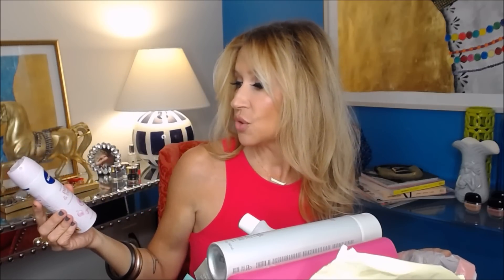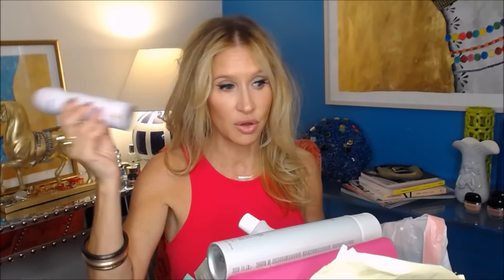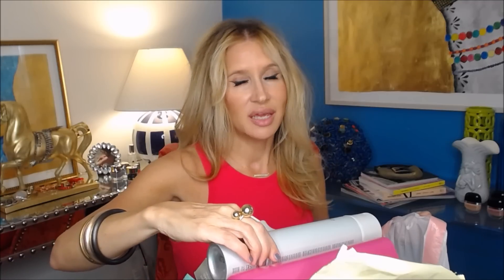This is the Nivea Pearl and Beauty Smooth and Beautiful Underarms anti-perspirant, 48 hours. I heard about this from Alex HRH Collection — about Korean brands of deodorants that help your underarms look prettier and smoother. This one really works, gets great reviews. I'm now using the same thing in a roll-on. My other favorite is the DKNY Cashmere Mist — those are the only deodorants I use.